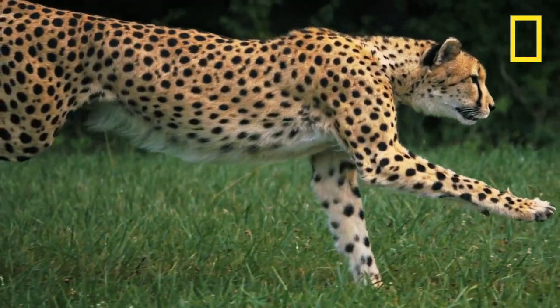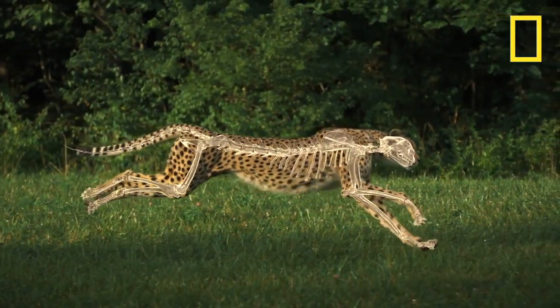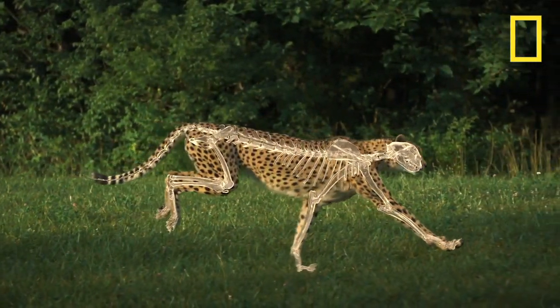Well, the first thing that really strikes me is just absolutely beautiful footage where you can see in incredible clarity what the cheetah is capable of. There are a number of key elements here, and one of the most important ones is this spine.